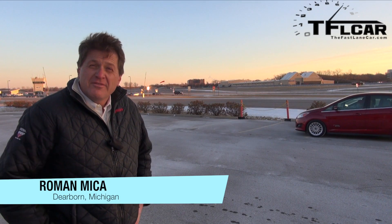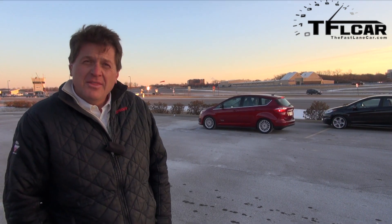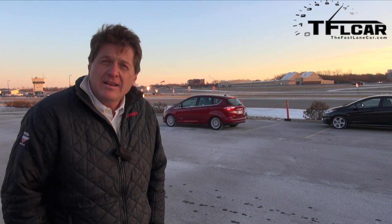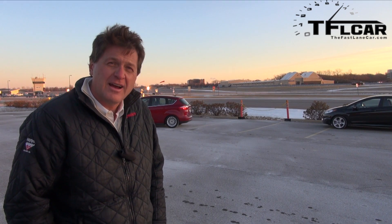I'm here at the Dearborn Development Center where Ford flew me down to show off their latest safety technology and autonomous technology — things like cars that park themselves, cars that avoid accidents, and cars that know where the lane lines are. All that fun stuff is coming up next on the Fast Lane Car.